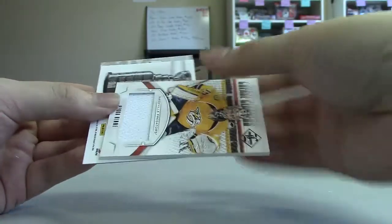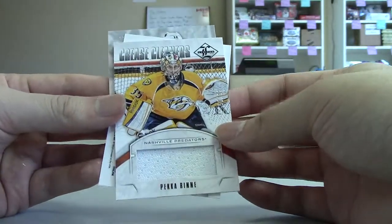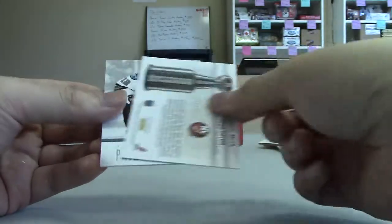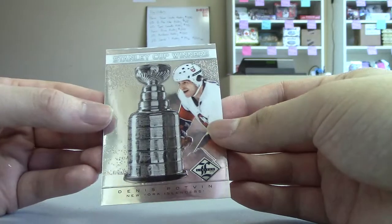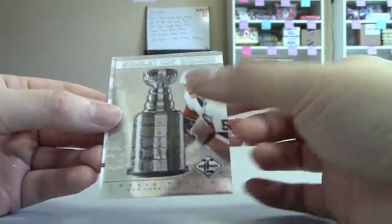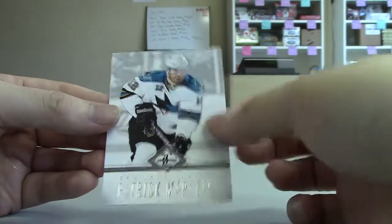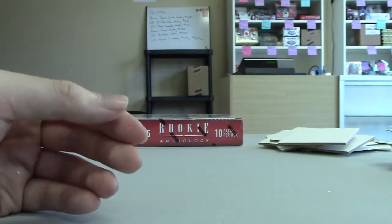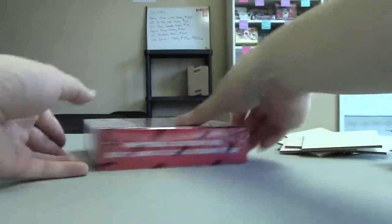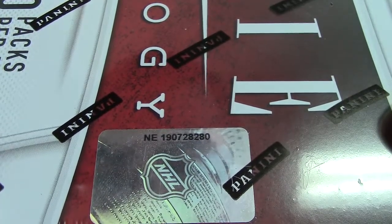We got Pekka Rinne Crease Cleaners jersey out of 99 for the Predators. Denis Potvin Stanley Cup Winners out of 1.99 for the Islanders. And Patty Marleau silver base out of 49 for the Sharks. Okay, last box — Rookie Anthology, box number 190728280.